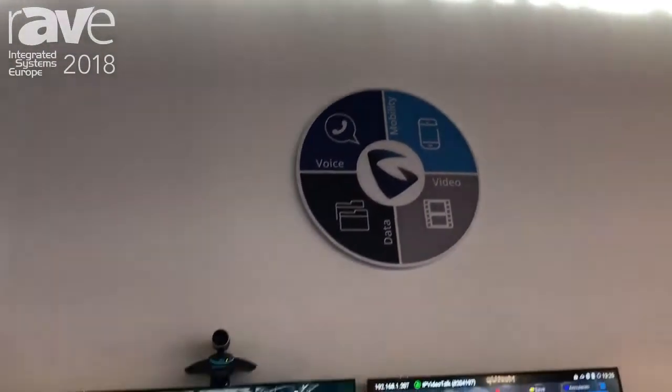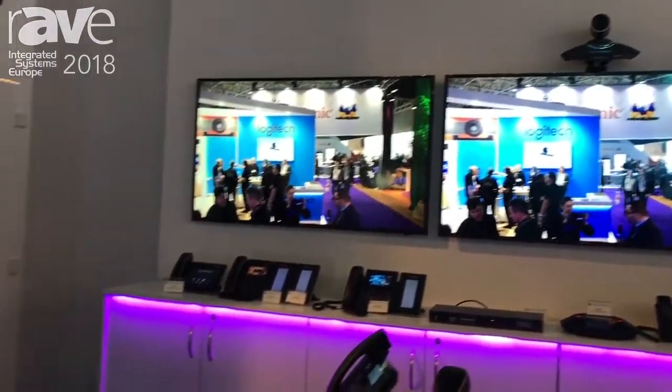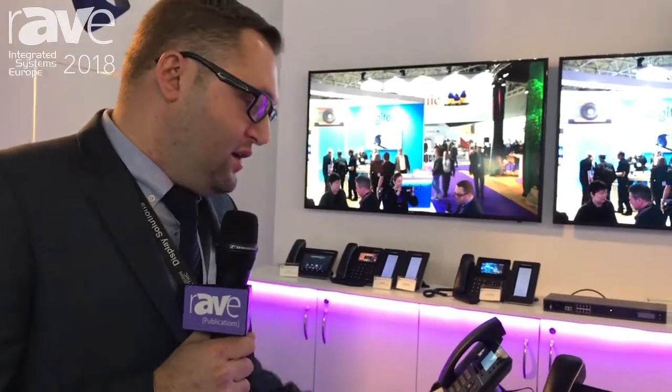Welcome to ISE 2018. Grandstream Networks here. We're going to showcase our new Android phone — it's called the GXV3370.